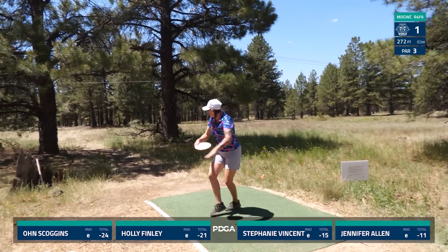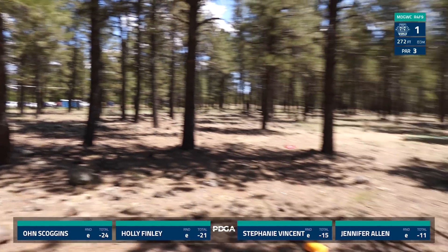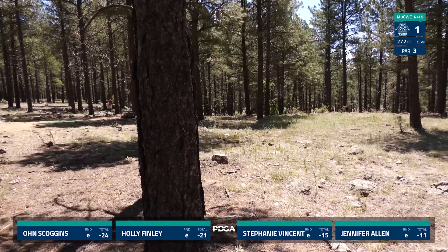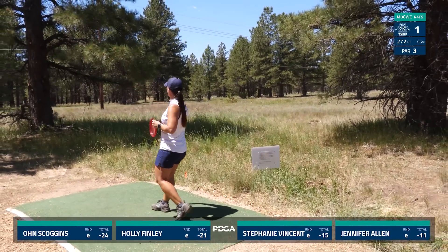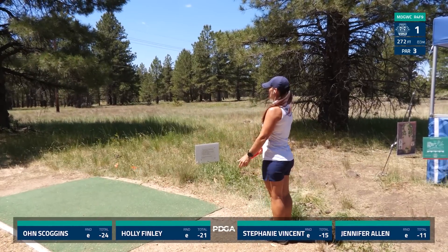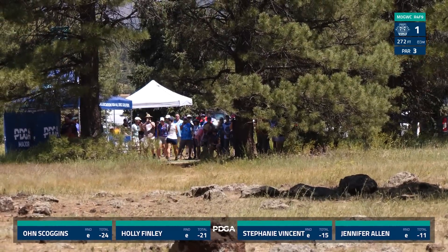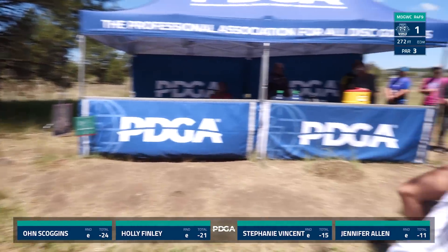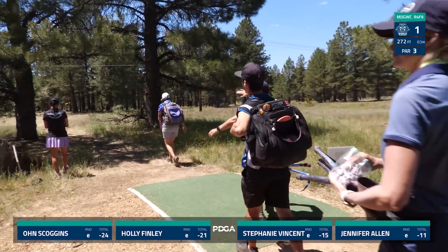Stephanie from Texas, and definitely her and I both probably throw the least amount of forehands on the card. Stephanie was looking for more of a shot shaping right at the basket as she did the previous day. We have Miss Jennifer Allen! I've played this course a few times in warm-ups with a local event here, and I love this hole typically. I try to go for the huge turnover. Definitely tried to play into that wind a little too much and got caught up on this first little branch just right off the tee.